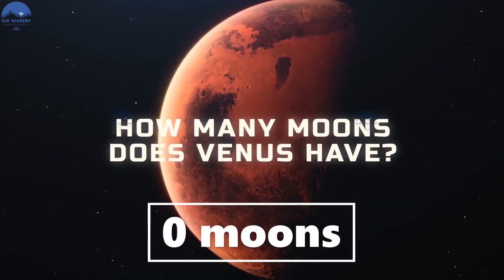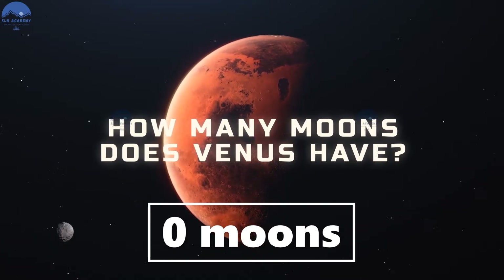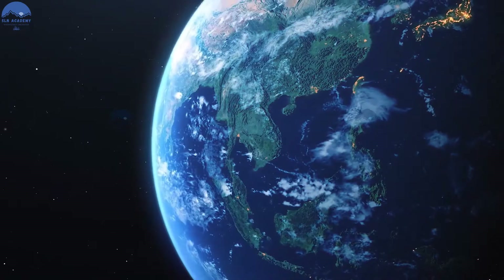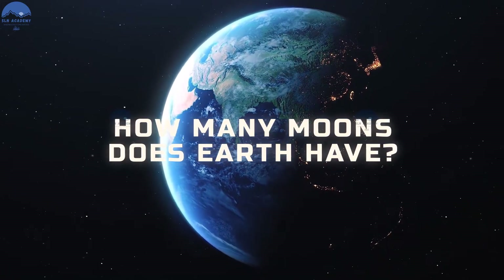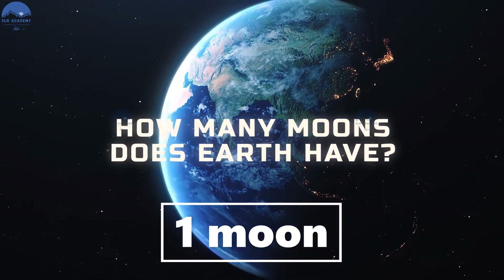Venus does not have any moon, and it is a mystery for scientists to solve. How many moons does Earth have? We have one moon.